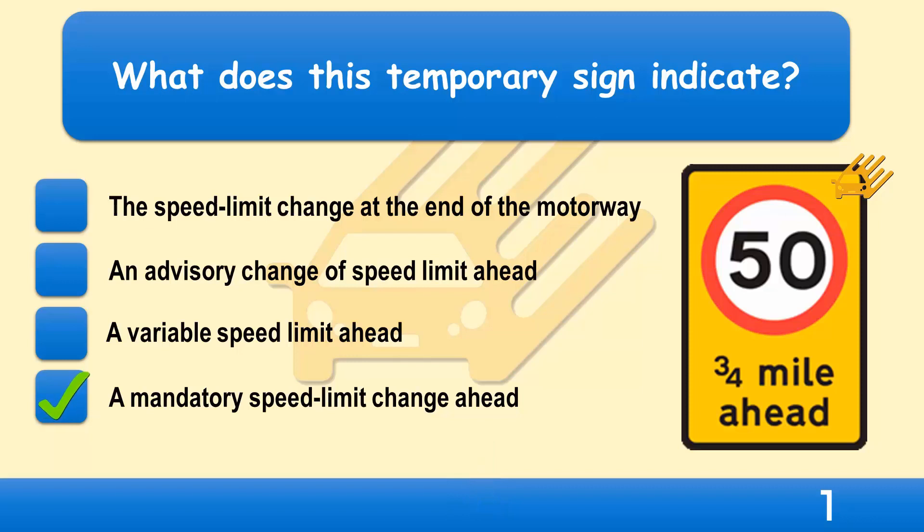In the interests of road safety, temporary mandatory speed limits are imposed at all major roadworks. Signs like this, giving advance warning of the speed limit, are normally placed about three-quarters of a mile ahead of where the speed limit comes into force.